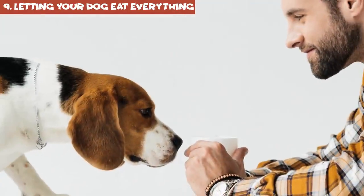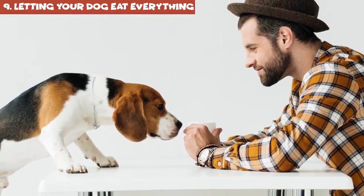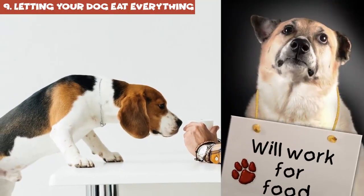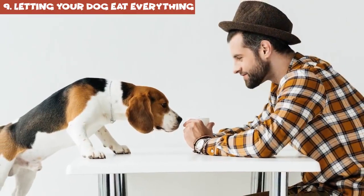You also shouldn't give your dog any table scraps while you're having a meal. This teaches undesirable begging habits. And dogs are, in fact, incredibly quick learners when it comes to things they're not allowed to do.